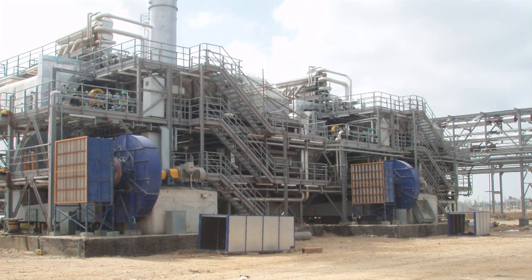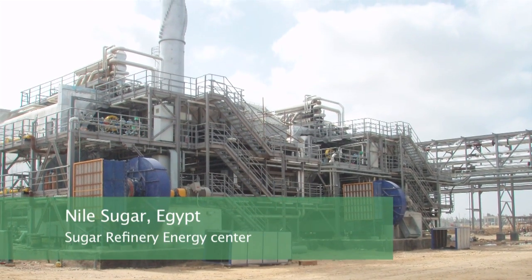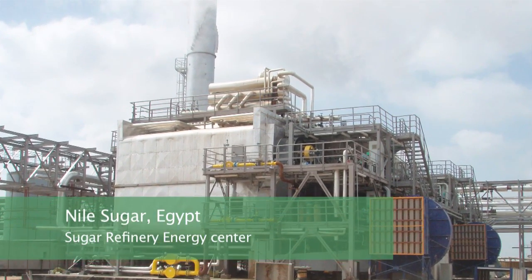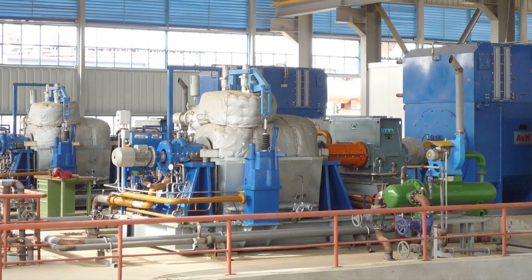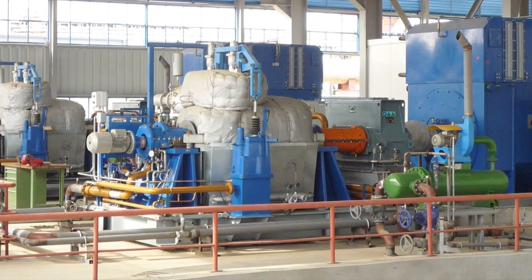Another example of a turnkey project supplied by ECOL is the energy center of the Nile Sugar Refinery in Egypt. The order covers the boiler system, the steam turbines, and all systems creating the accessories of the sugar refinery energy center processing sugar beet.